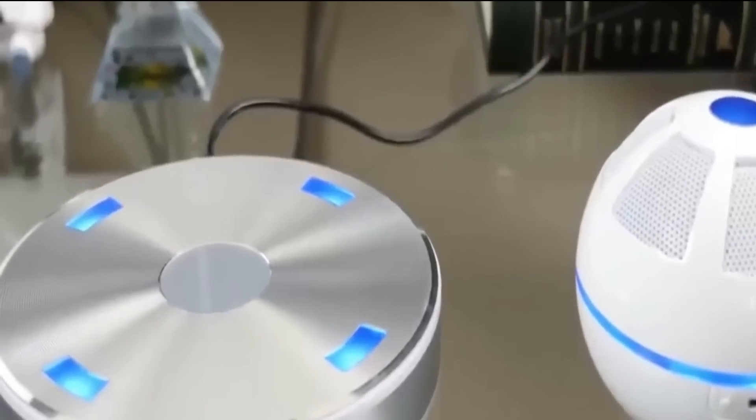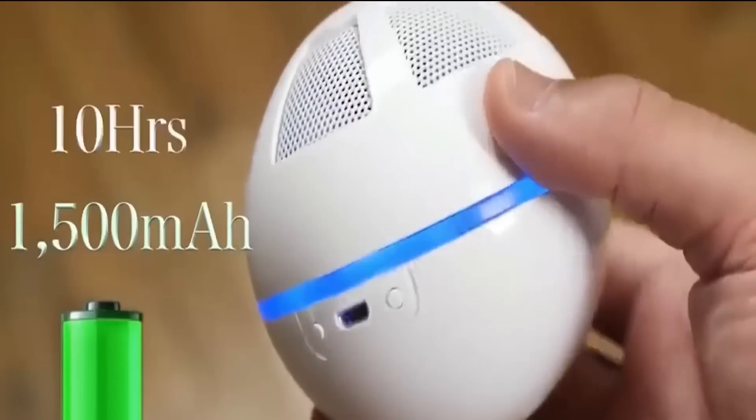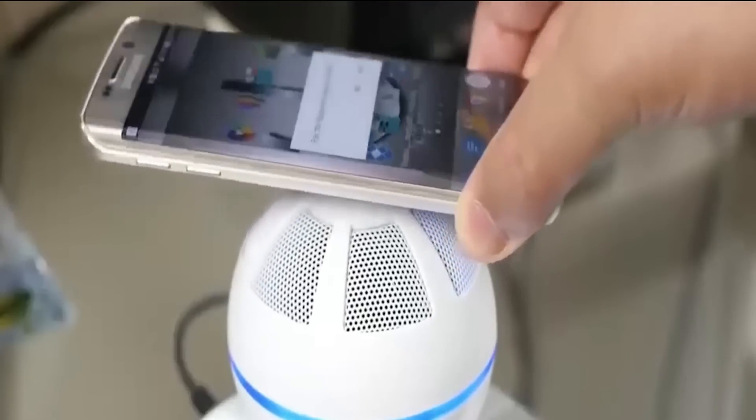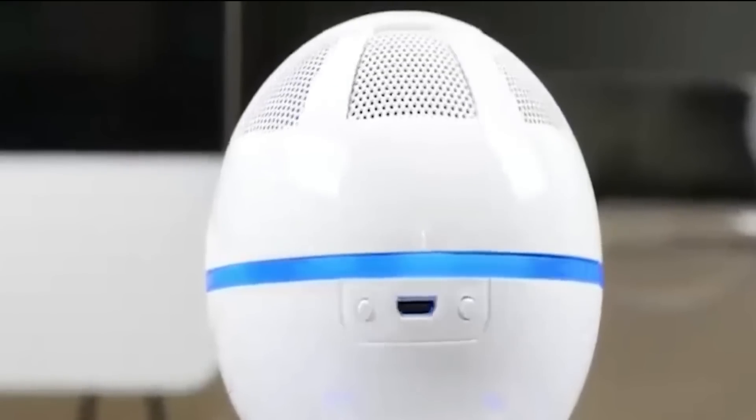The location of the speaker doesn't matter, since it's completely autonomous and operates on its own battery. The Ice Orb can also sync with a tablet or smartphone via NFC or Bluetooth. You can buy this speaker for $130.